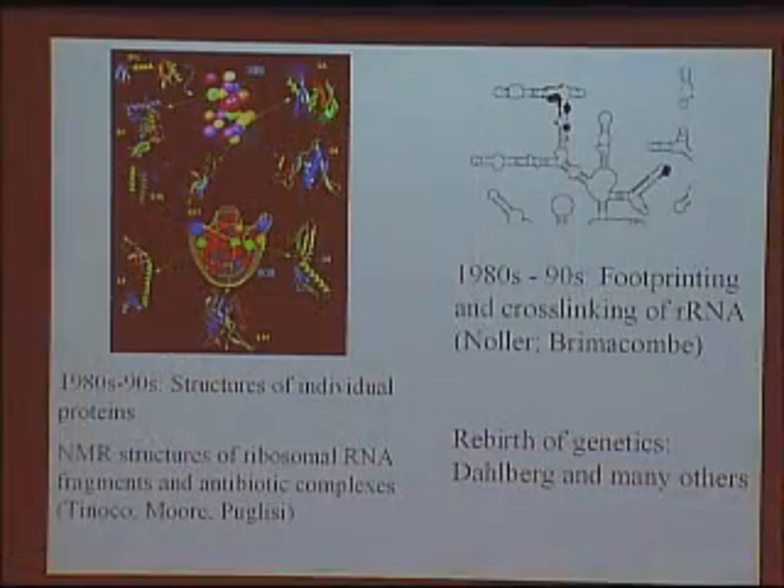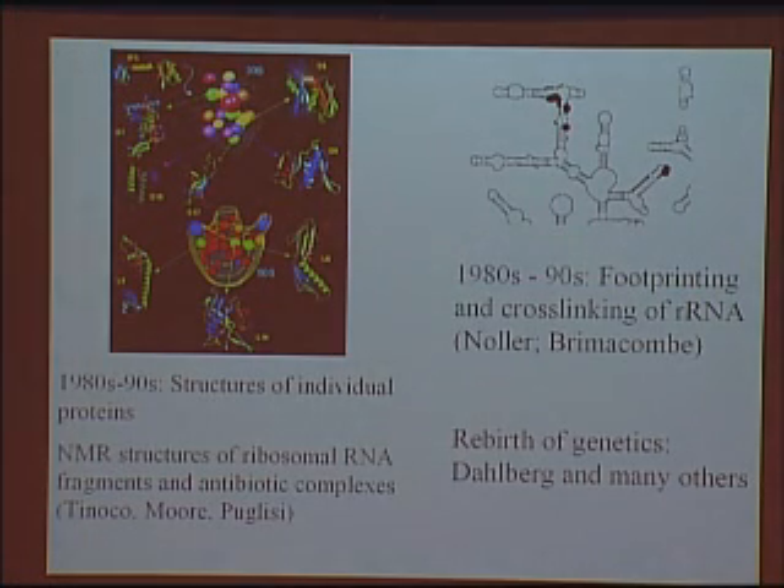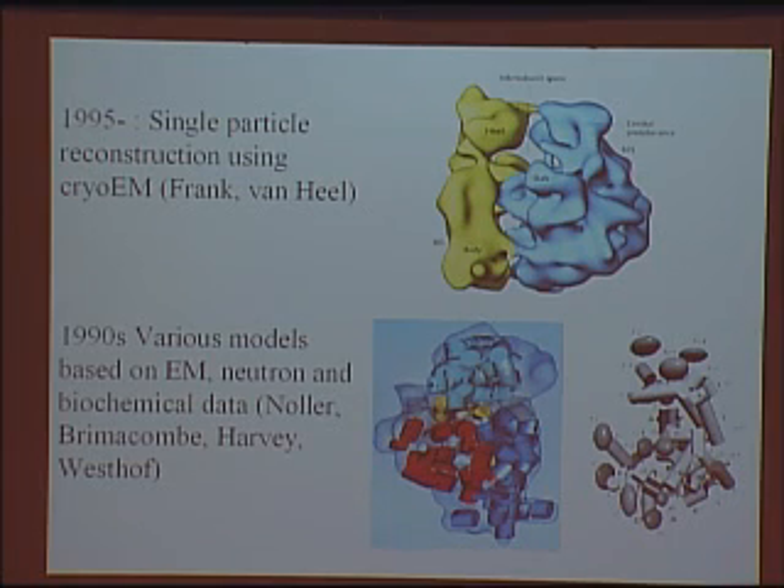Steve White and I started working here at Brookhaven on the structures of these individual components. And in conjunction with these structures, people like Harry Noller and Richard Brimacombe obtained information on where individual proteins would interact with ribosomal RNA using biochemical techniques. There were also NMR structures on pieces of these ribosomal RNAs. Pictures of the components were starting to be built up over the years, and Joachim Frank and Maren Van Heel developed single particle techniques on asymmetric objects to obtain increasingly detailed electron microscopy structures of the ribosome.